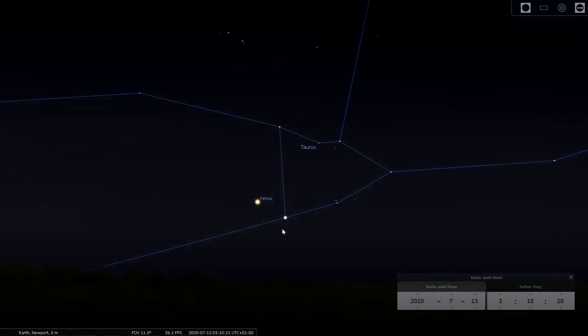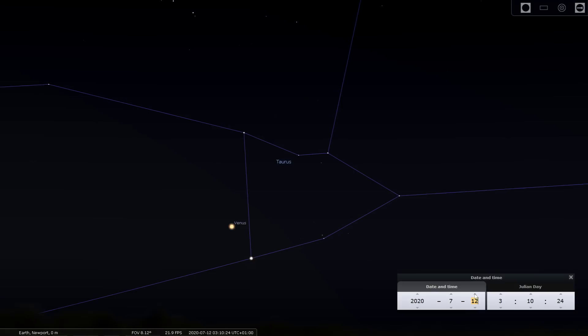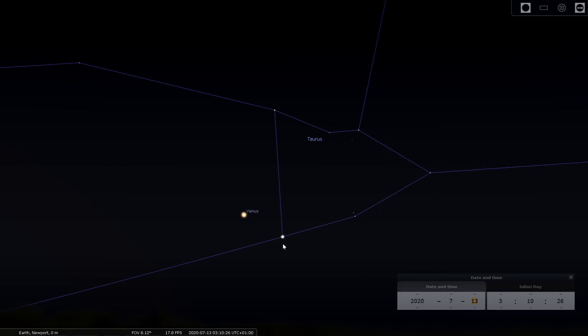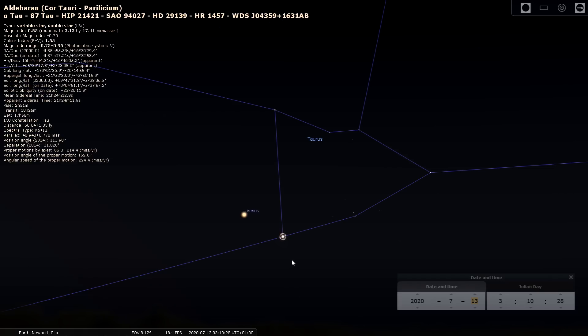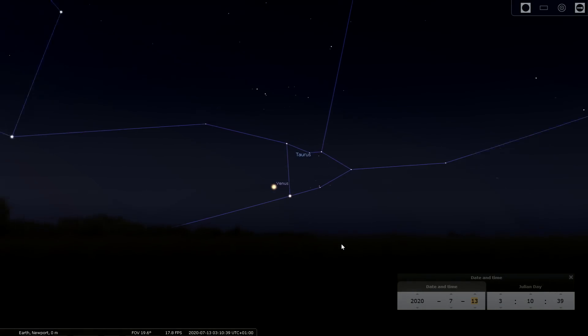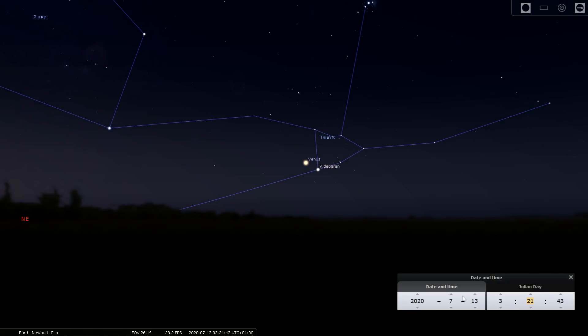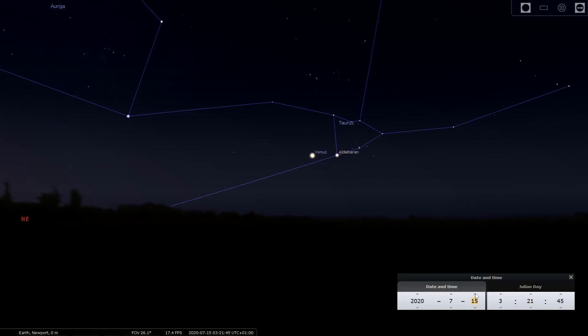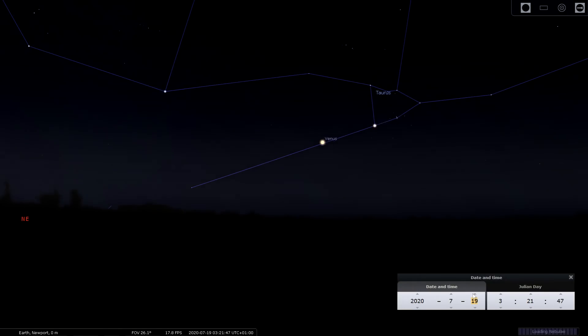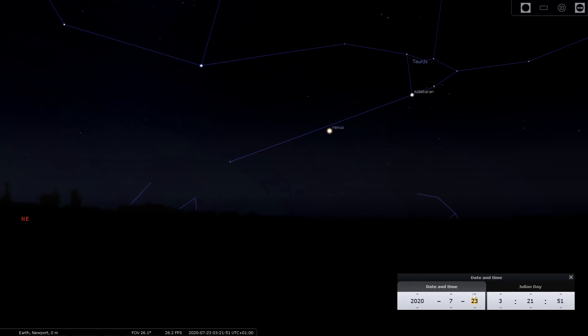Continuing towards the morning skies, we'll see Venus rising in the east-northeast. Around the 12th and 13th you can see it very close to Aldebaran in Taurus and obviously the Hyades cluster there. As the month goes by, Venus actually gets closer and closer to the sun.